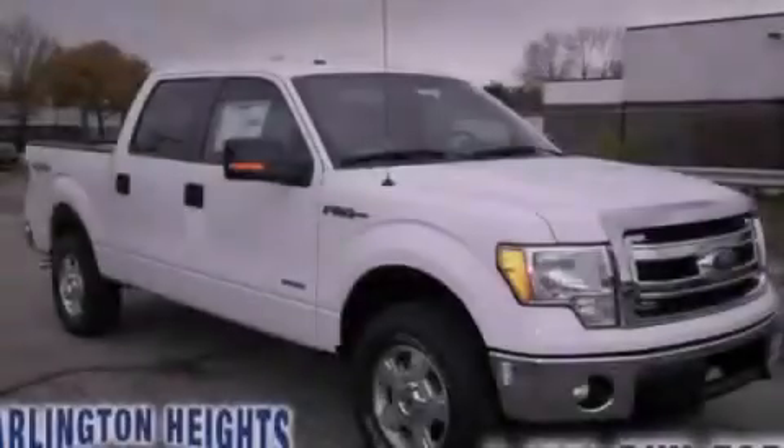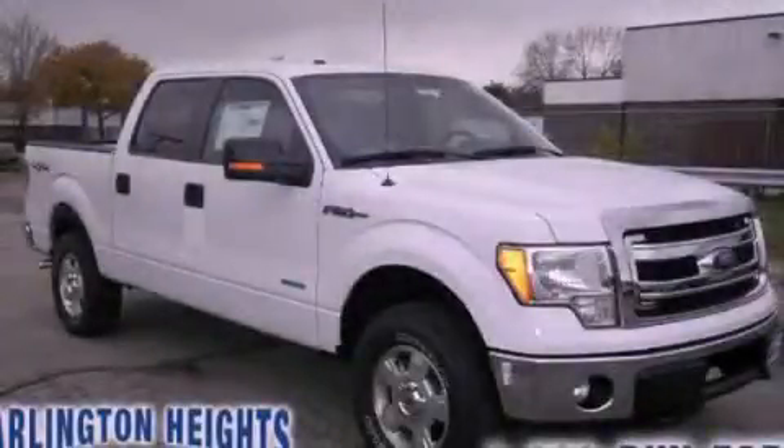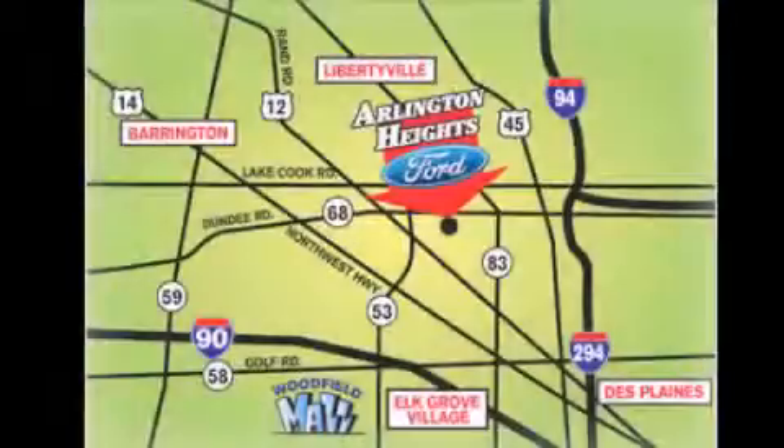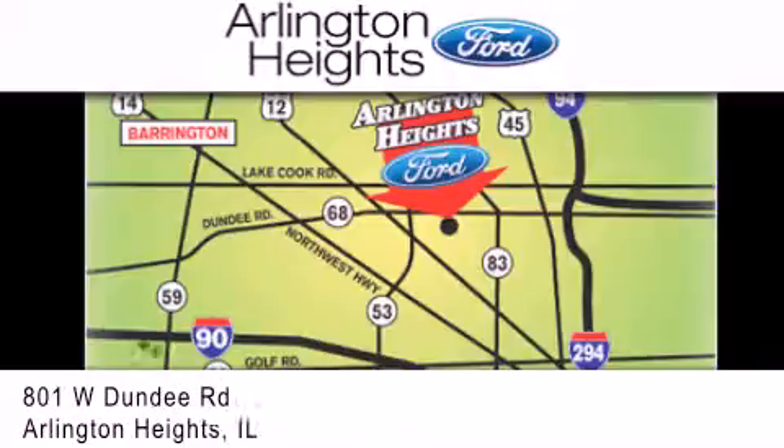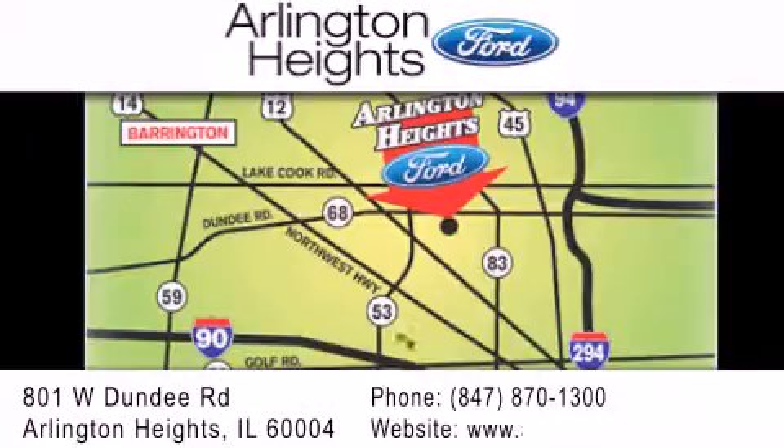Contact us today to arrange your test drive. Arlington Heights Ford is located at 801 West Dundee Road in Arlington Heights, Illinois — only five minutes north of the Woodfield Mall. Number one in what matters most.